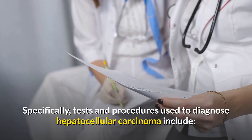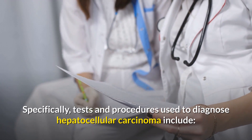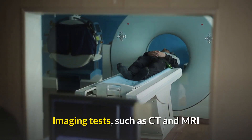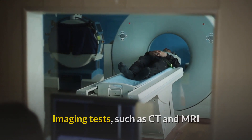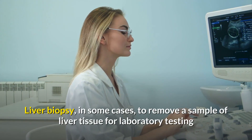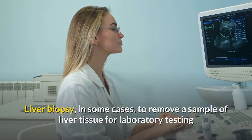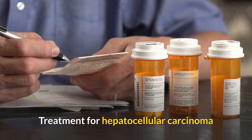Diagnosis of hepatocellular carcinoma: tests and procedures used to diagnose HCC include imaging tests such as CT and MRI, blood tests to measure liver function, and liver biopsy in some cases to remove a sample of liver tissue for laboratory testing.